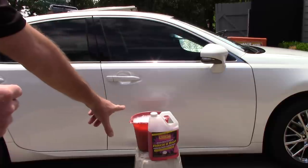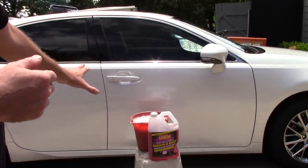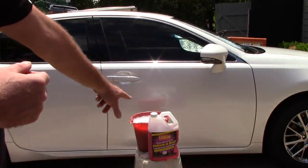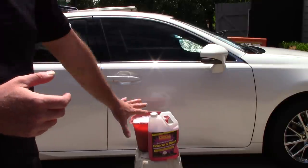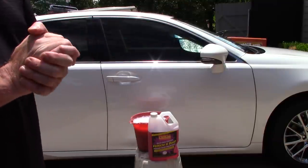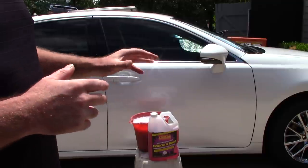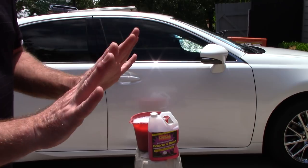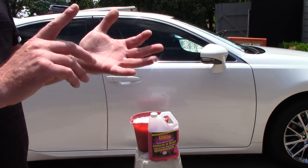I've been using this product and showed it before with a foam cannon — its ability to foam on the car. This is Purple Power Heavy Duty Premium Vehicle and Boat Pressure Wash Concentrate. What's very interesting about this car soap, boat wash, or RV wash is that it is not pH neutral. Right out of the bottle it has a pH rating of 10, so it's going to be able to cut through grease and grime.